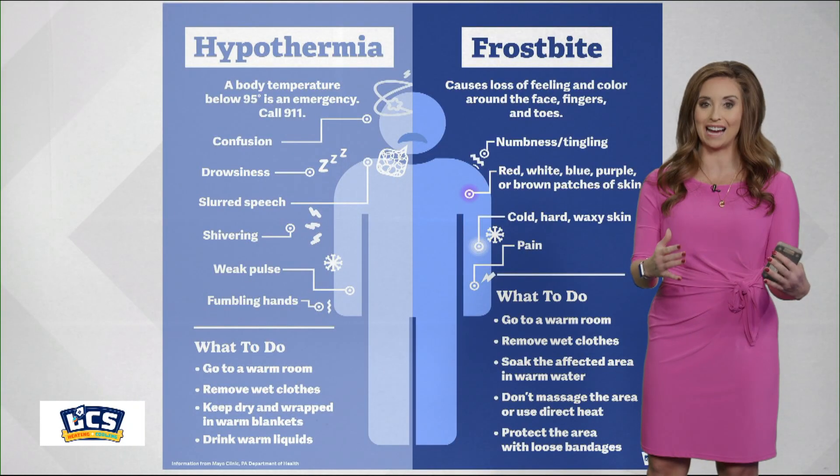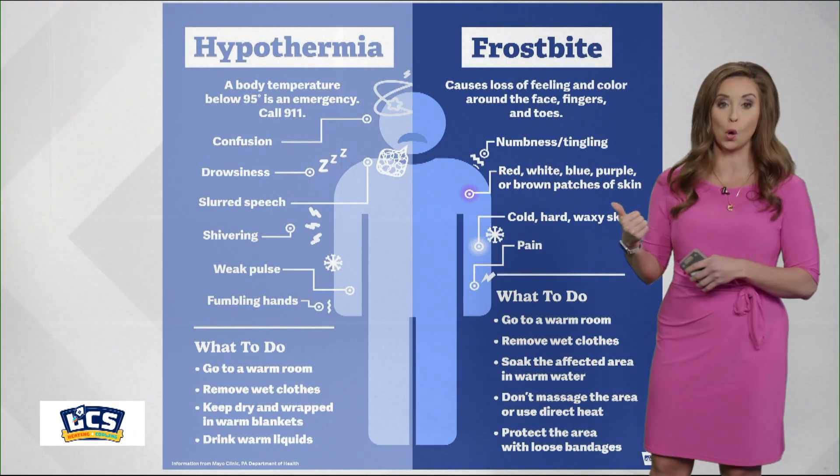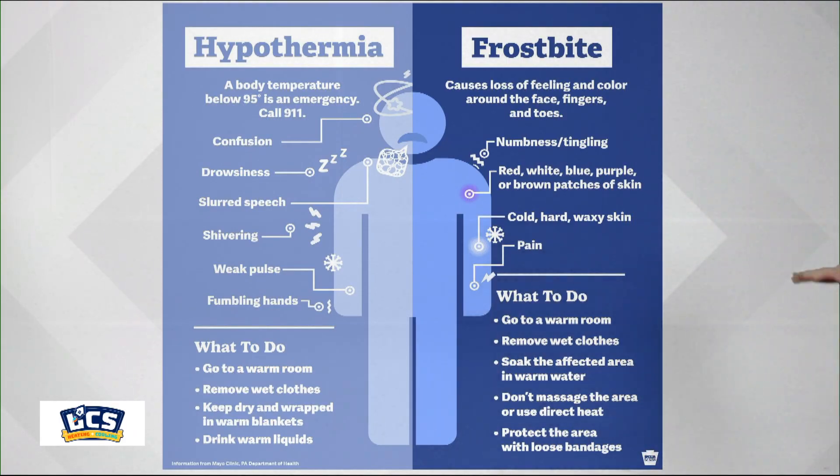It's still important to know the signs and symptoms of these cold-related illnesses, so let's break down two that are the most common. First, frostbite. It can cause numbness or a tingling sensation within your skin and change the skin color, such as red, purple, blue, or even brown. Also, the texture of the skin becomes cold, hard, and waxy.